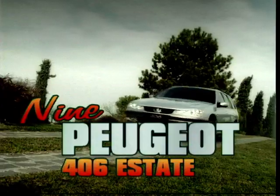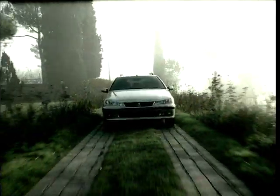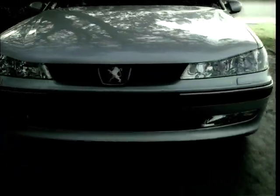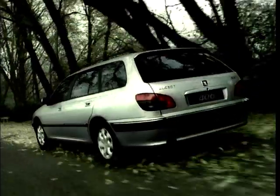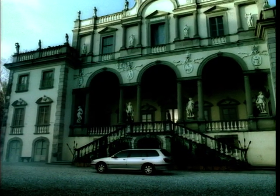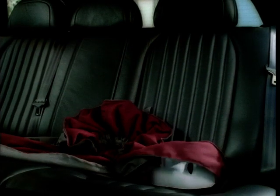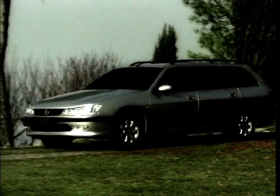At number 9, down one place from last year, is an estate from a company who started out in 1818 making tools and saws. It is, of course, the Peugeot, with their 406 estate. If you've got a long drive ahead of you, then the 406 is the car to do it in. Peugeot have always been strong when it comes to ride and handling, but with cruise control as standard, motorway travelling is effortless. The comfortable seats with fine adjustments stop you getting stiff over those long journeys, and the recently updated and airy cabin makes the 406 a pleasant place to spend a few hours.